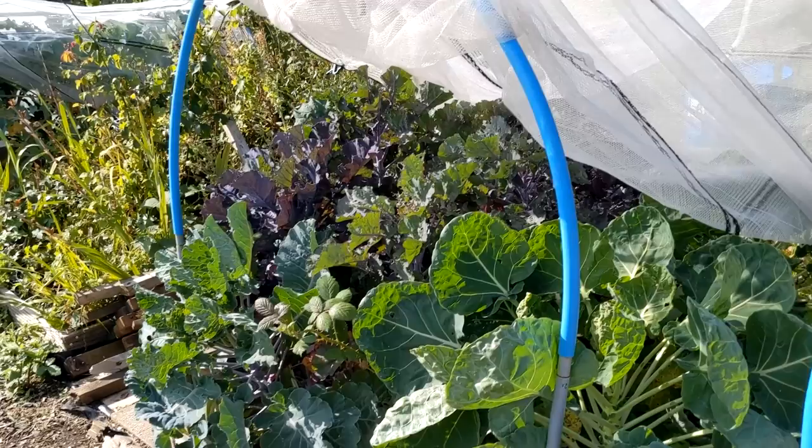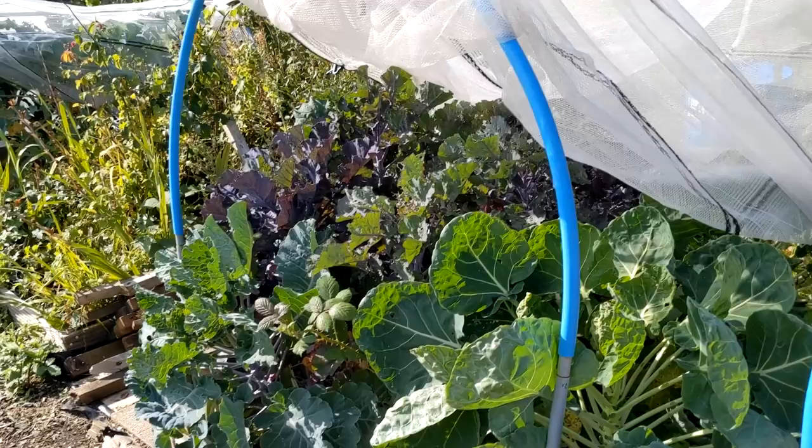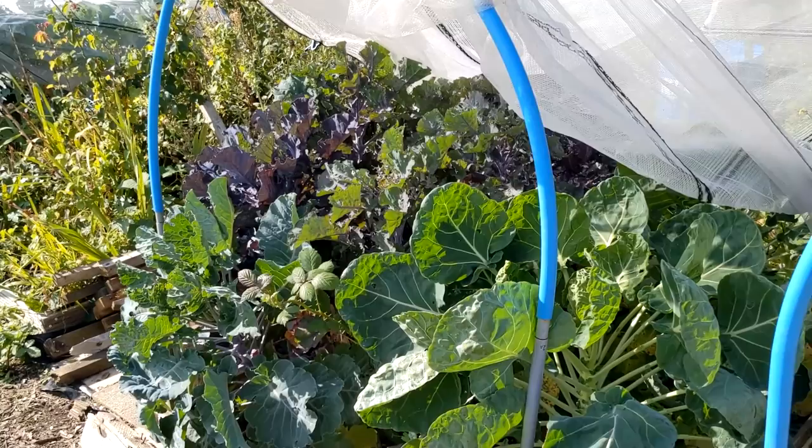This bed needs the lower leaves that have gone yellow or been nibbled too much taken off, to give it a bit better airflow.